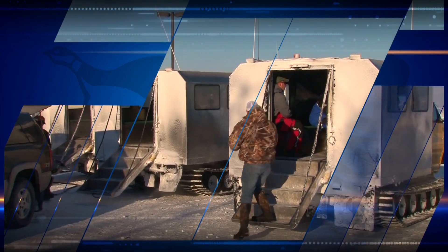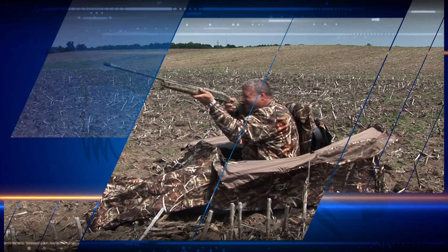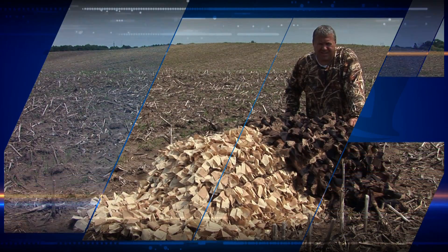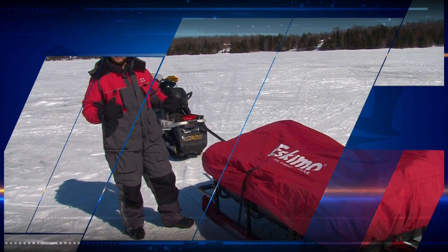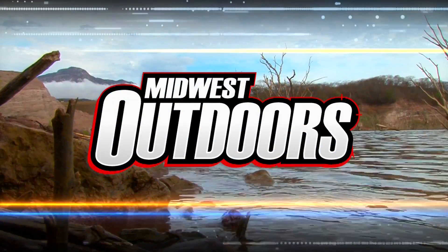This week on Midwest Outdoors: we go behind the scenes at Arneson's Rocky Point Resort, the Hunter Showcase featuring the Beaver Tail layout blind and the 10-Point Venom crossbow, and big perch from Lake Gogebic in Michigan's UP. It all starts right here, right now.